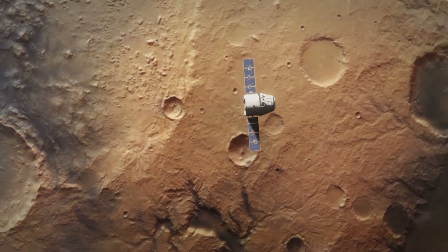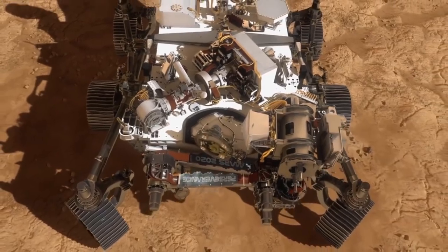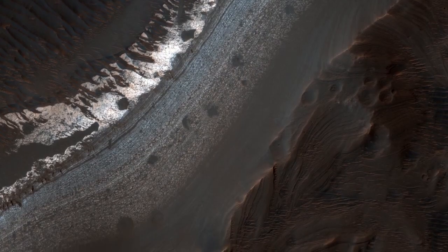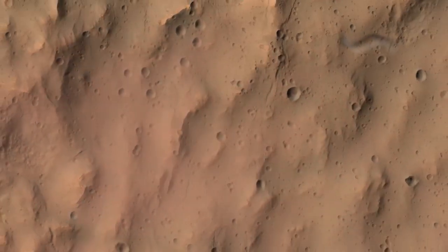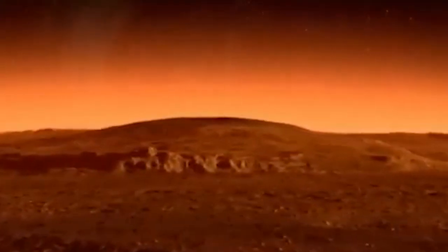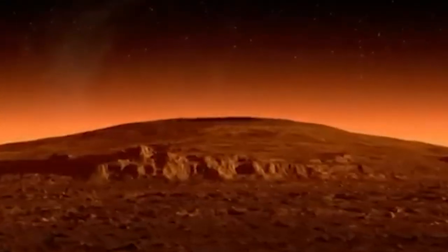Mars was thought to be geologically inactive and its volcanoes were considered extinct. However, recent observations have shown that Mars is much more active than previously believed. The NASA Mars Reconnaissance Orbiter, or MRO, has been instrumental in revealing many of the planet's geological features, including its volcanoes. The MRO has captured thousands of images of the Martian equatorial region since its launch in 2005, providing astronomers with valuable insights into the planet's geology, including the presence of landslides and debris flows on the slopes of Martian volcanoes. These features suggest that volcanic activity is ongoing on Mars and that its volcanoes may still be active.